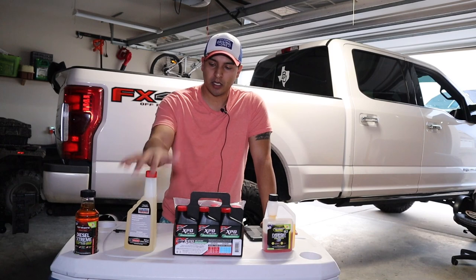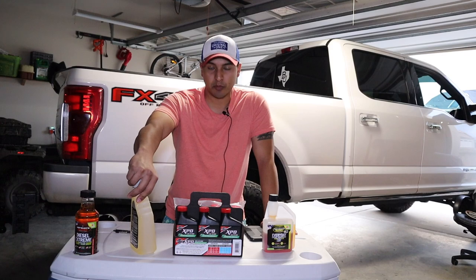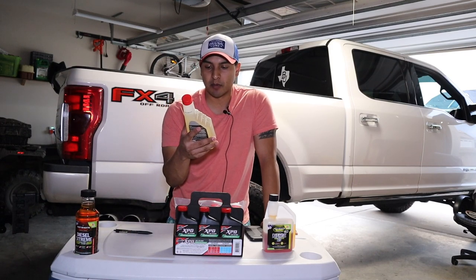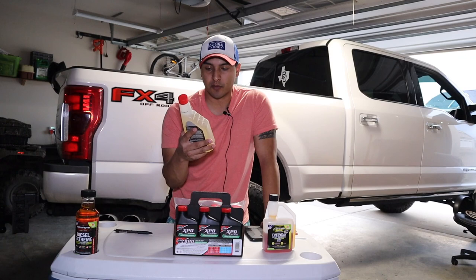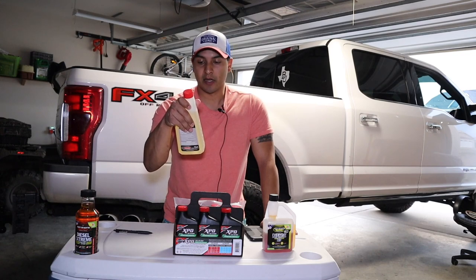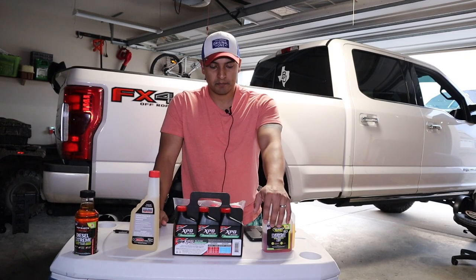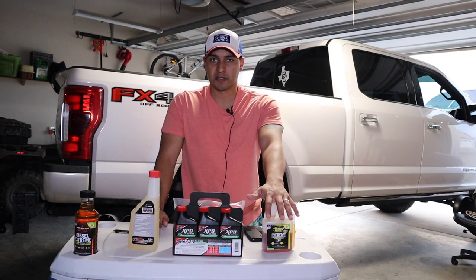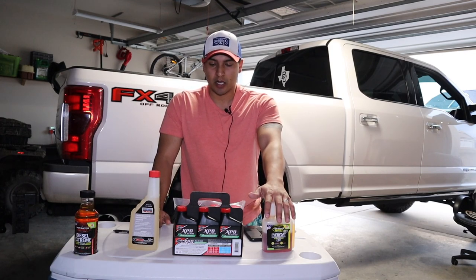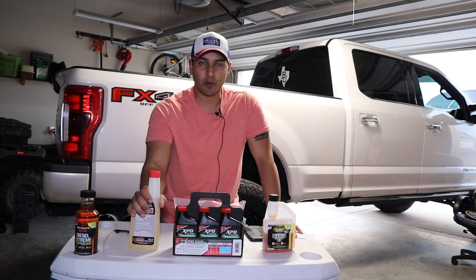Next is the Ford Motorcraft cetane booster and performance improver — the factory stuff Motorcraft makes and recommends for Power Stroke owners. Directions call for four ounces per 25 US gallons of diesel fuel. Note that EDT recommends one to two ounces, so keep that in mind when doing a cost-benefit comparison. The price per ounce for the Motorcraft product is $1.25. I've never tried it but I'm looking forward to it.